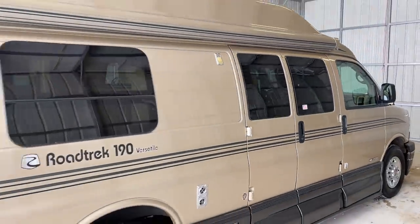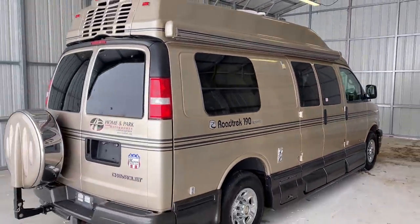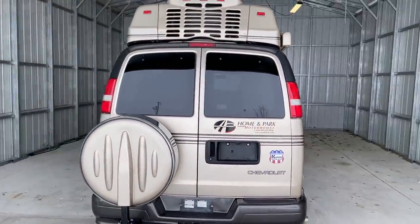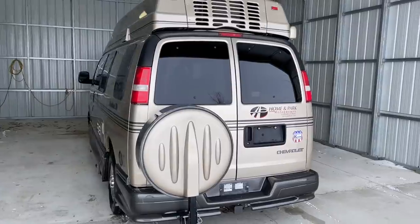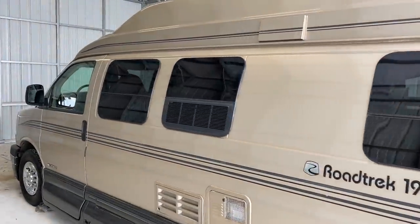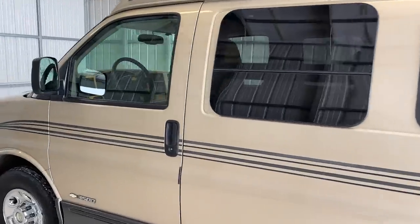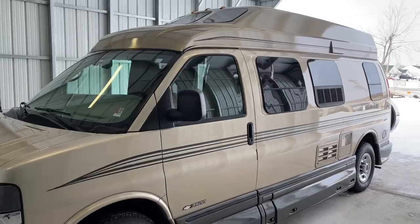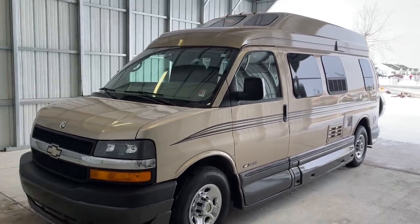I will put a direct link to this particular RV in the description below. If you follow that link, it's going to take you over to our website where you can see the pricing and information on this unit. However, once this unit is sold, that link will be removed as this webpage will no longer be live. We are a full-service dealer. We do offer warranty as well as financing. If you have any questions on this unit, please give us a call at 419-899-2020.